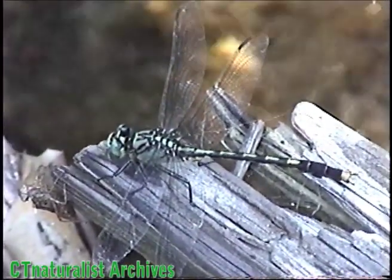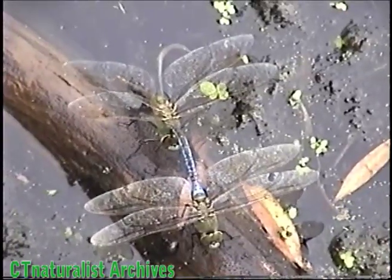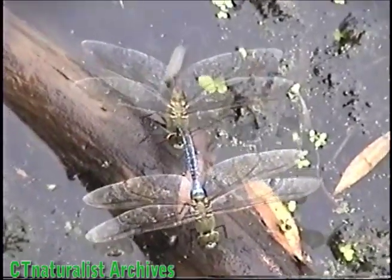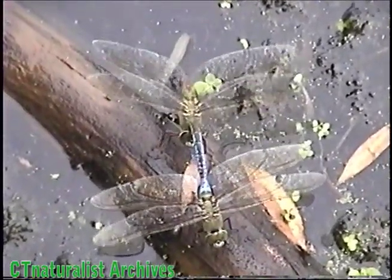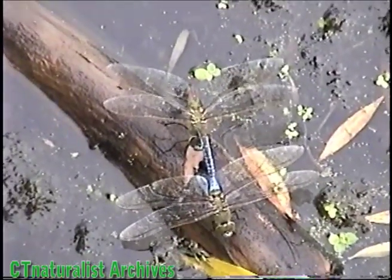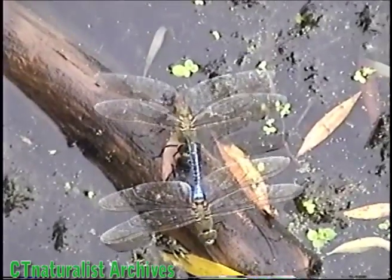A male will perch on the branches near the shore and watch the others across the pond. When another male enters his territory, he will leave the perch and chase the intruder away. Sometimes the male patrols the area. He'll fly slowly around the territory and then return to his perch.